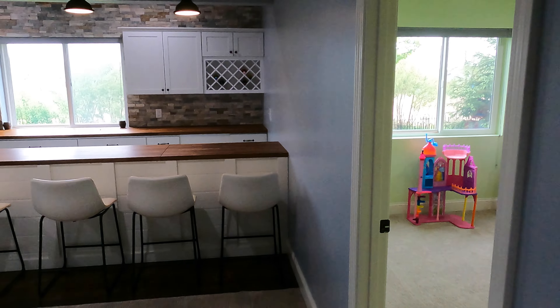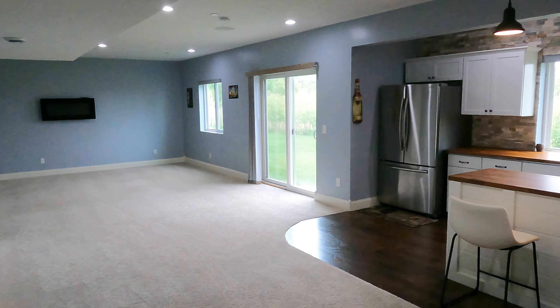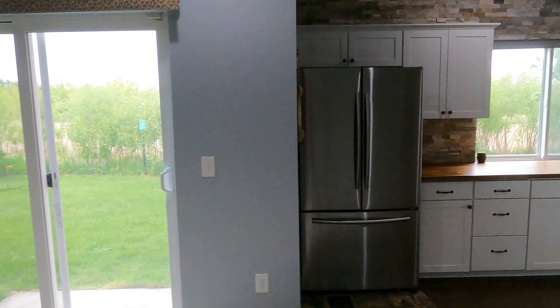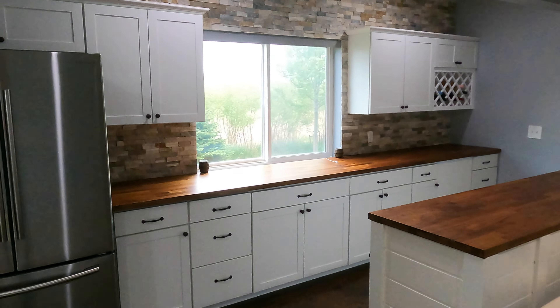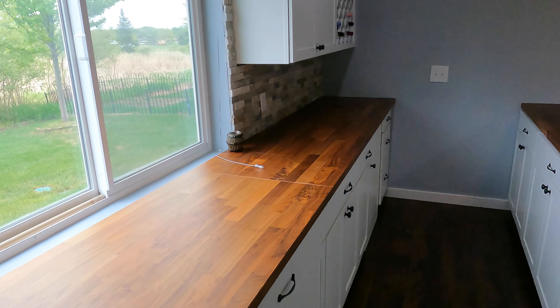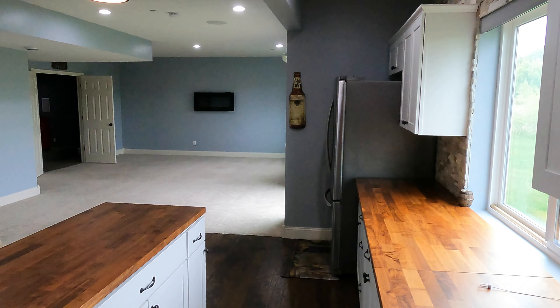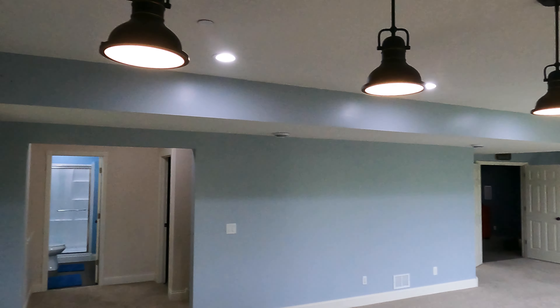Coming down, we'll get straight to the main family room area. We've got the recessed lighting. It is a walkout level, so it feels very bright — it's not like a dark basement by any means. Look at this beautiful bar down here. I love these wood countertops, nice stonework, white cabinets, and a huge fridge. The cabinets continue, and we've got a wine rack right here. So if you're entertaining and having people over, it's just great. Got the lighting up there too.